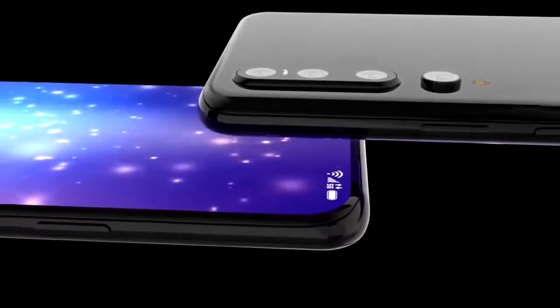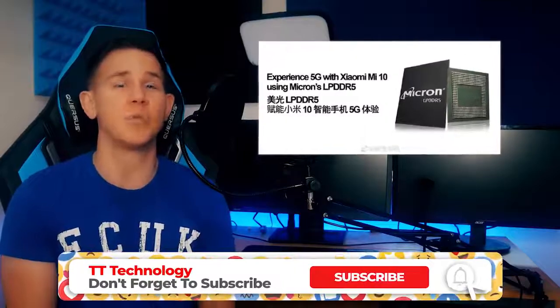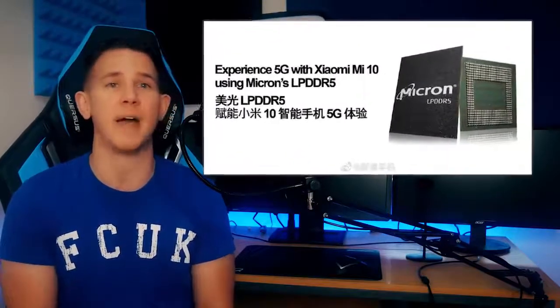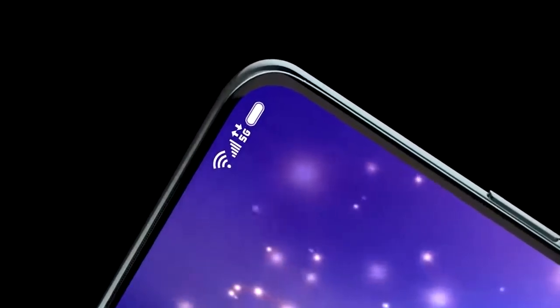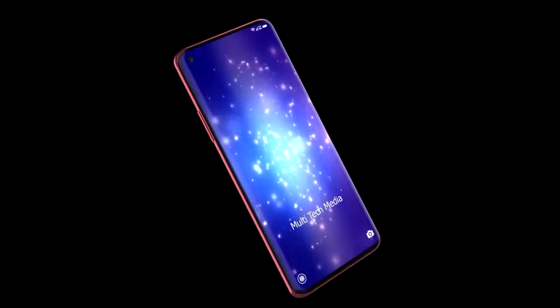The low power DDR5 memory offers a transfer rate of 6.4 gigabits per second, which is twice as fast as DDR4 while consuming 20% less power. It is thought however that with the Samsung Galaxy S20 releasing shortly afterwards, it's still going to outperform the Mi 10 in the memory tests.